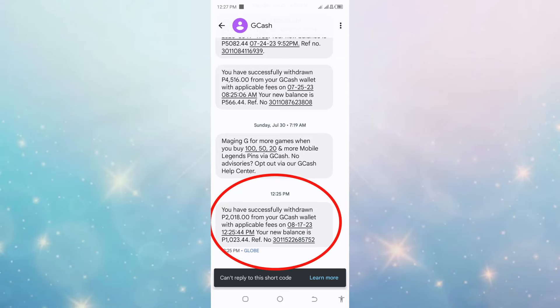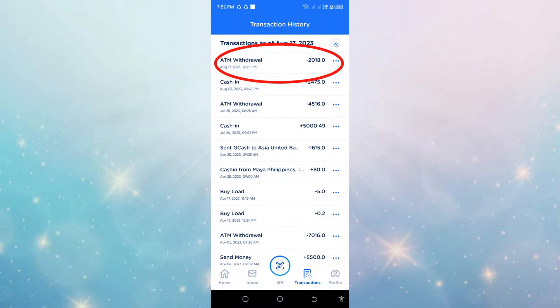Okay, so may natanggap din akong text from GCASH na I have successfully withdrawn 2,018 pesos — kasi yung 18 pesos ay yung fee. Ganun din sa aking GCASH account.